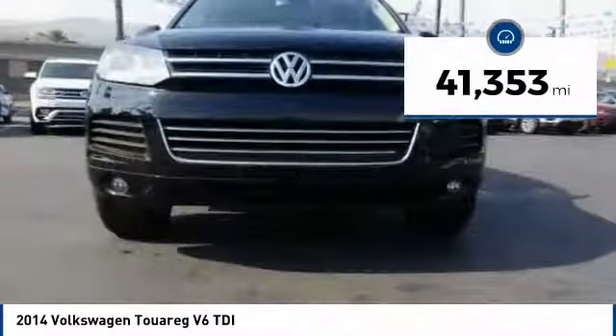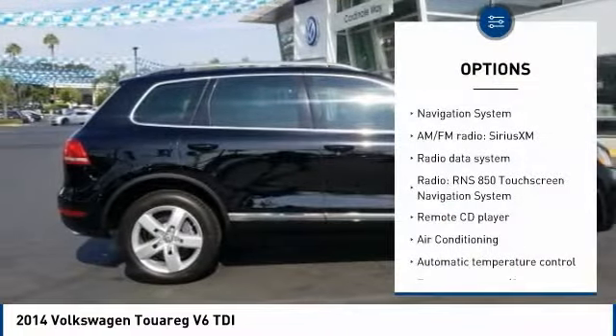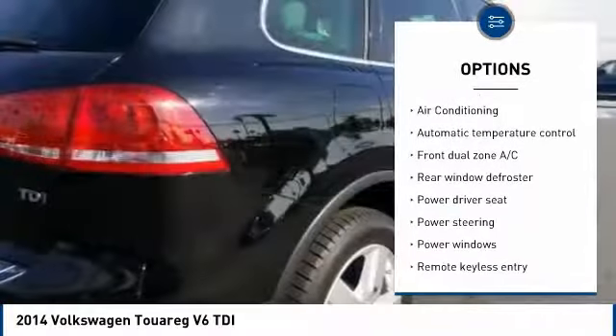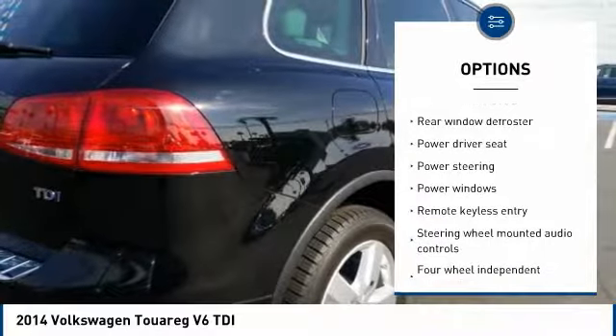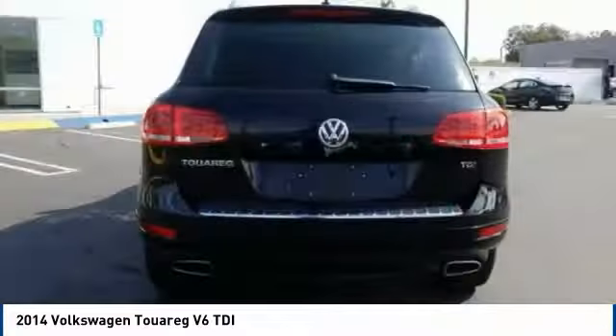This vehicle has less than 45,000 miles. Here are some of this vehicle's great options: navigation system, traction control, power passenger seat, backup camera, air conditioning, dual airbags, Bluetooth, power steering, one owner, and four-wheel disc brakes.